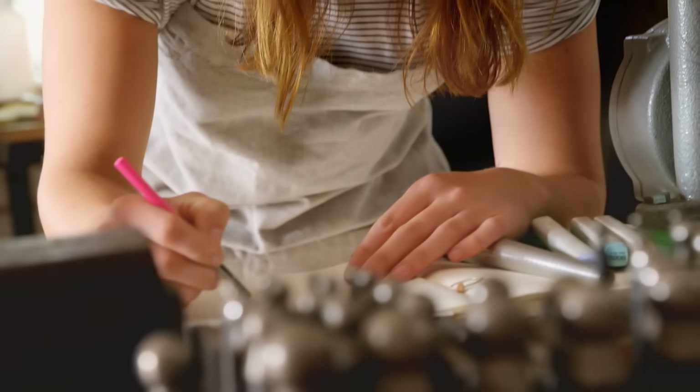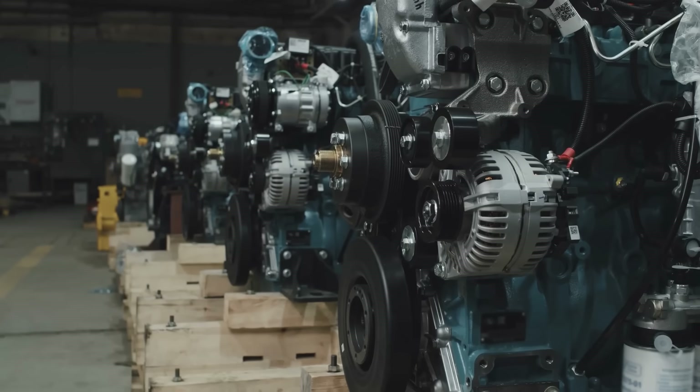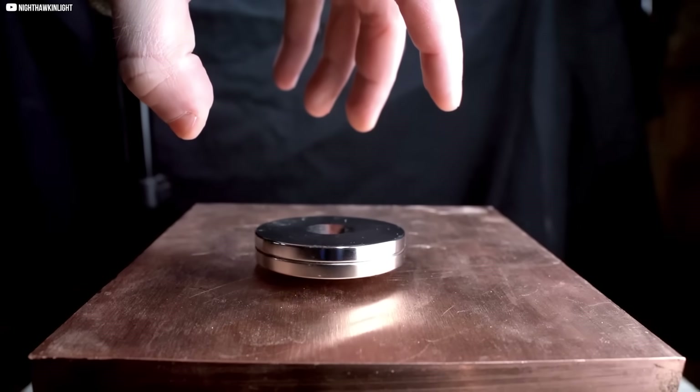This started with a sketch. A hand-drawn idea in a quiet Oxford lab. No roar of engines. No corporate boardroom. Just an engineering student chasing a better way to spin magnets and copper into motion.